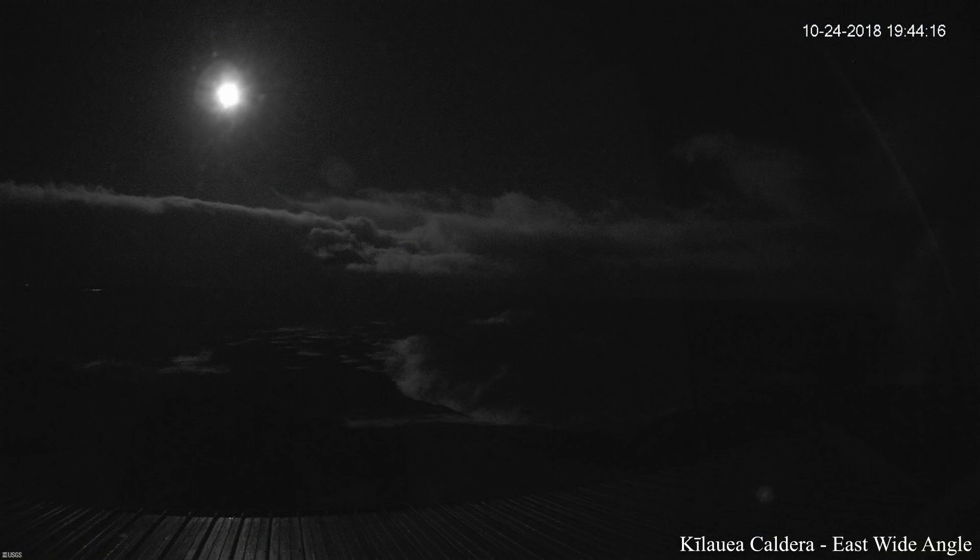The USGS reports for Tuesday, October 23rd, 2018, at 6:40 PM Hawaii Standard Time that the current volcano alert level is Advisory and the current aviation color code is Yellow. The activity summary for the past week: Kilauea Volcano is not erupting.